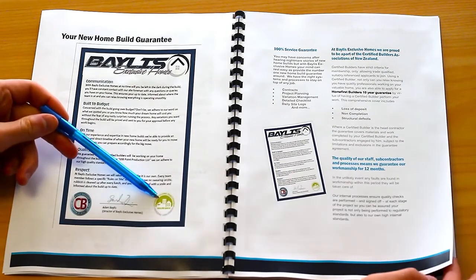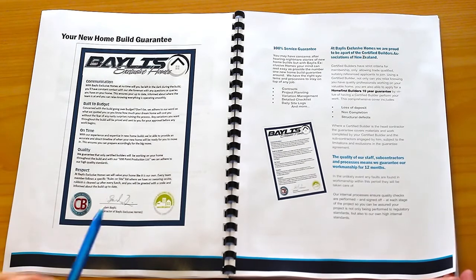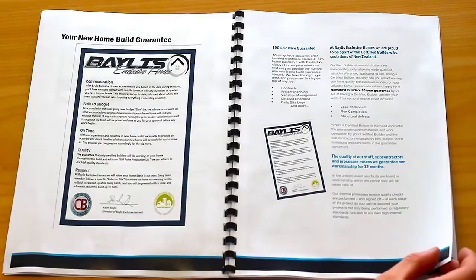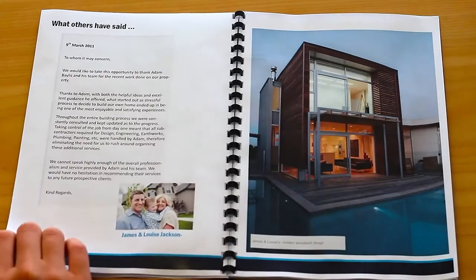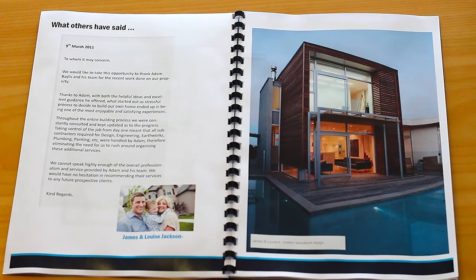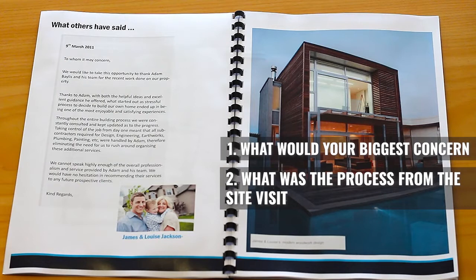The next key part is trustworthiness — use logos from associations and any memberships you belong to: Rotary, BNI, Lions. Put your photo on it, sign it, and give it an old-school seal of approval. Next, 'What Others Have Said': this is where you go into testimonials, covering three key things. Number one: what was their situation before and why did they decide to build with you — what were they looking for in a builder and their biggest concerns? Number two: what was the process from site visit to signing off the code of compliance and moving back in?